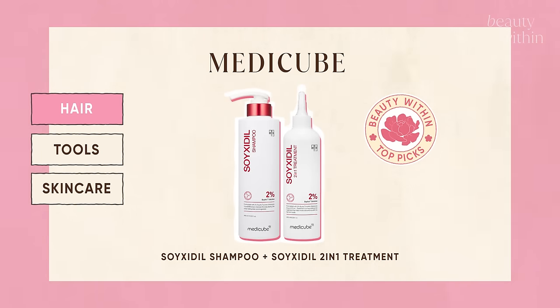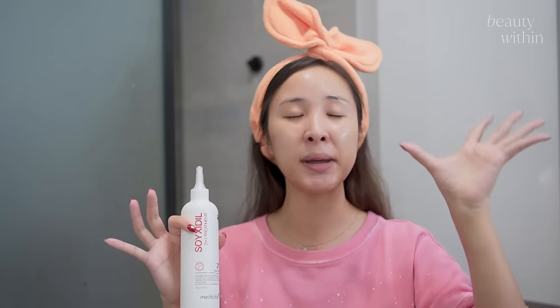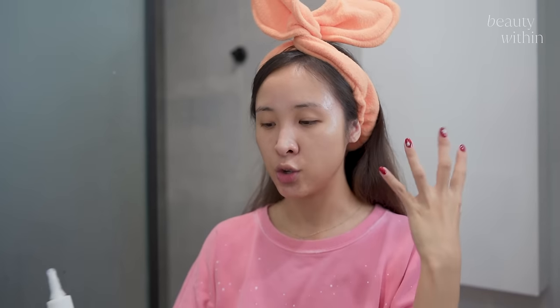Moving on to the hair and scalp — the Soy Sedil Treatment line. They use soy protein. The shampoo was what turned me onto this line. I was in a state of really itchy, flaky scalp, and when I started using the shampoo it really helped rebalance everything. My hair was shiny and soft, and after finishing it I didn't even feel the need to repurchase because my scalp was healed. There's also a treatment — a watery, slightly oily consistency that you put into your scalp, massage it in, leave it for a couple of minutes, then wash it off in the shower.